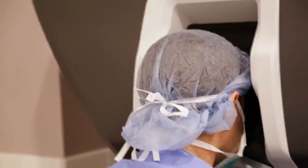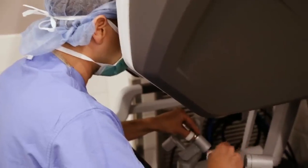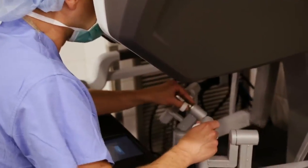The biggest advantage for the patient is a quicker recovery time and less pain. We're able to do complex surgeries through small incisions because we can see better and suture more precisely.